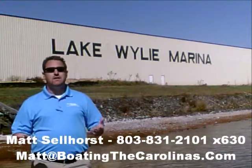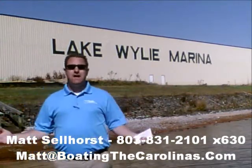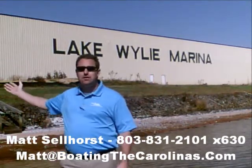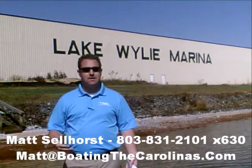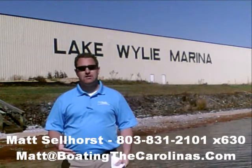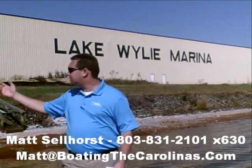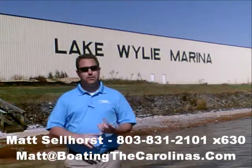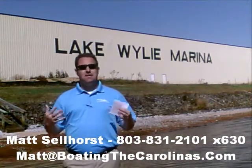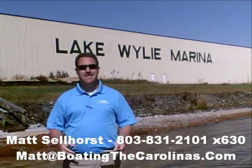We're also a full-service marina and dealership. We have certified Mercruiser and Mercury technicians in our service shop. We have 400 dry storage units here on site — we can put your boat in and out with a forklift, which is one of the best and most convenient ways to boat here on Lake Wiley. We also have 83 wet slips, a full-service fuel dock, pump-out station, and anything else you need for your boating lifestyle here on Lake Wiley.